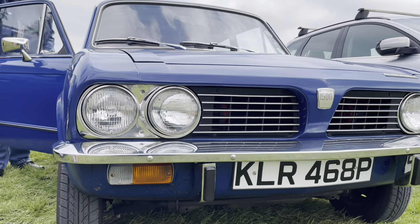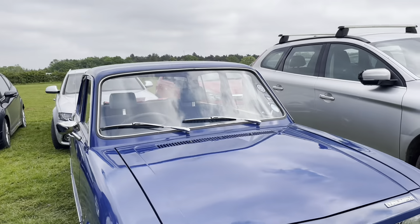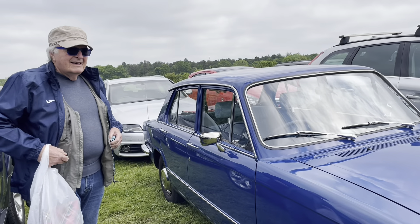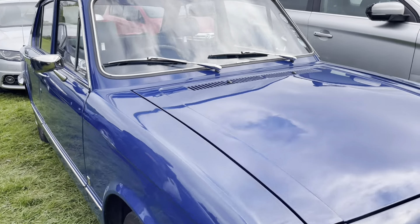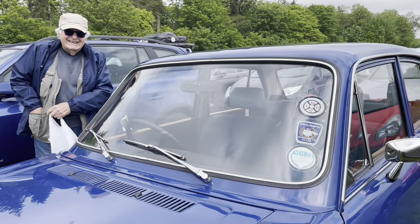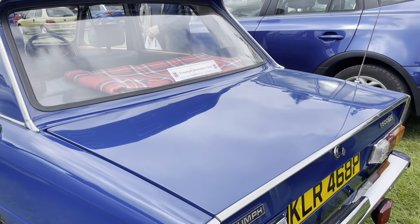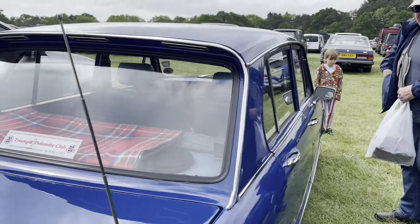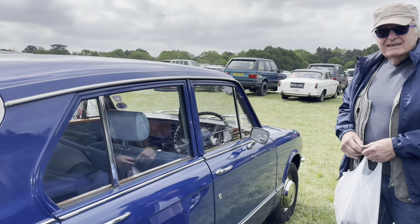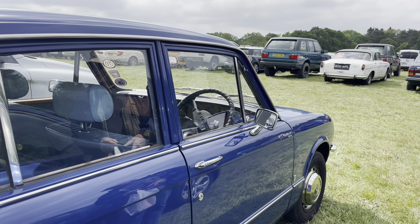I like this Triumph — this is a 1500 TC, not a Dolomite. 1500 TC — twin carb. And this car has never been restored; it's all original paint, interior, everything. Wow. It drives well? Oh yes. It's all original — that's amazing, how well this has been preserved. The paint's good and thick. Yeah, well it's from before they started with those environmental paints that flaked off after a couple of years.